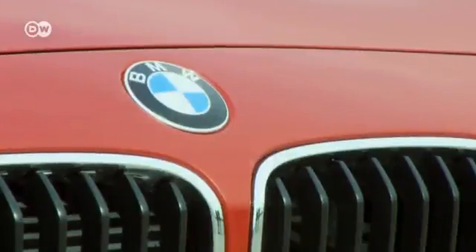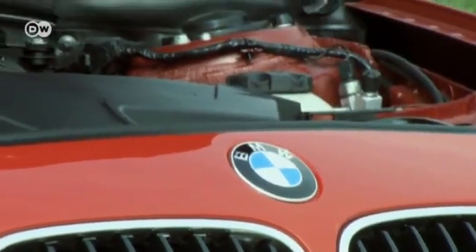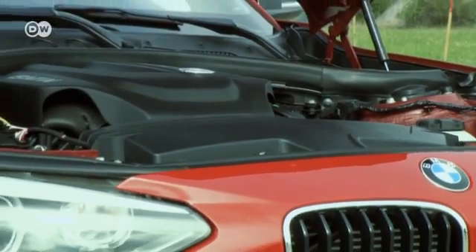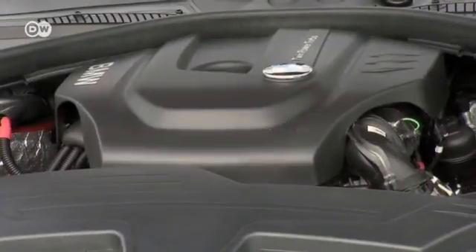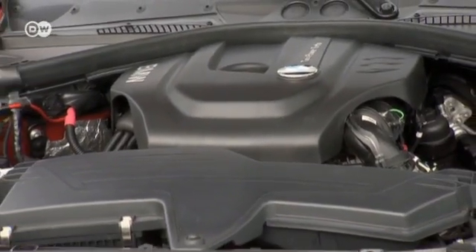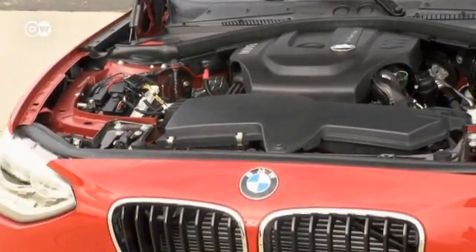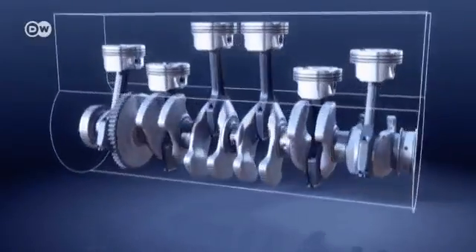But now there's change happening under the hood. BMW plans to bring a totally new engine to market. The new unit is meant to take advantage of BMW's efficient dynamics system. BMW's Herbert Dies says that efficient dynamics is a complex program — it includes engine management as well as aerodynamics and lightweight construction. He says the goal is to lower consumption across the model range while maintaining driving pleasure.